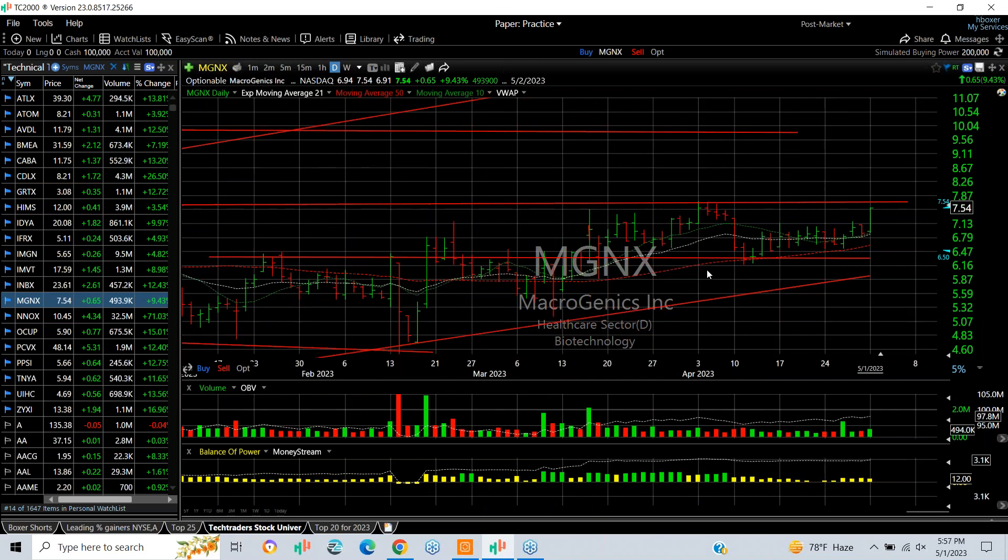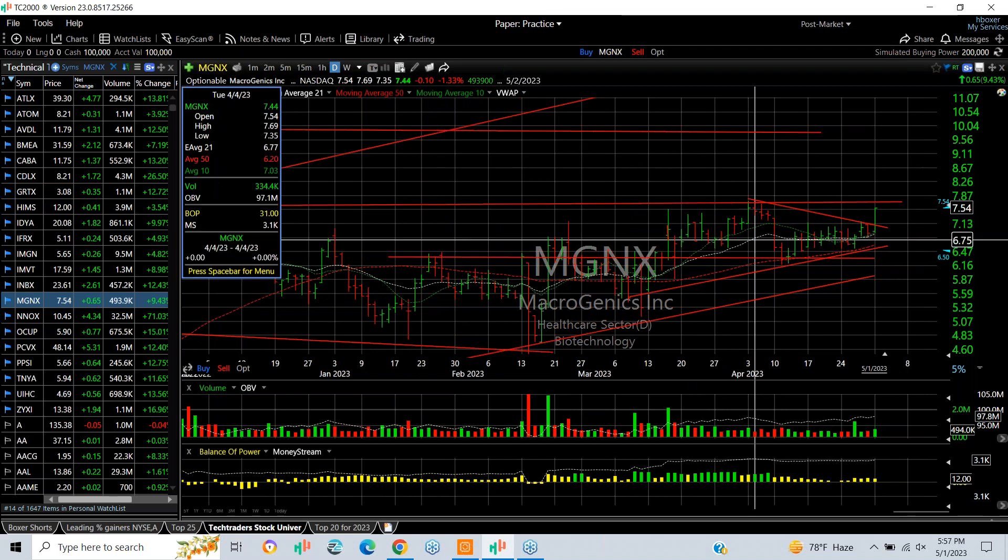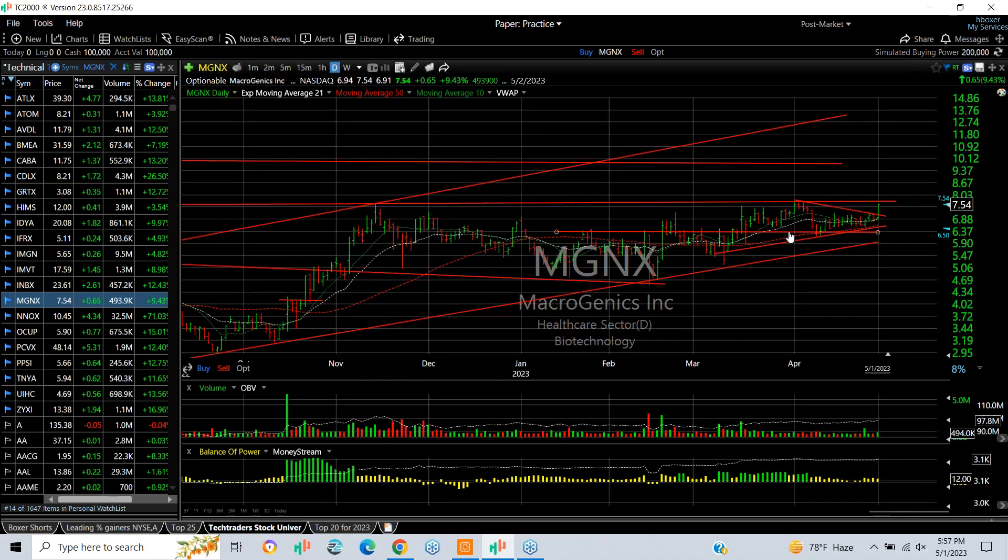MGNX also popped out of a wedge, or a coil. Here's what I'm talking about — this coil here. A test may be imminent around 7.70. You get through that, you're looking at about 8 and a half.